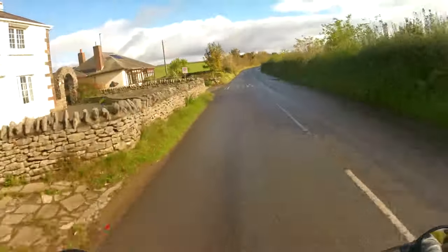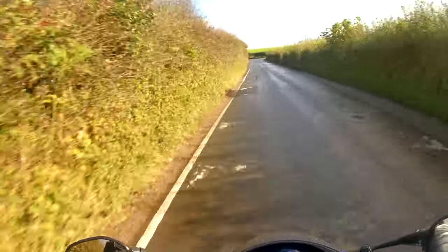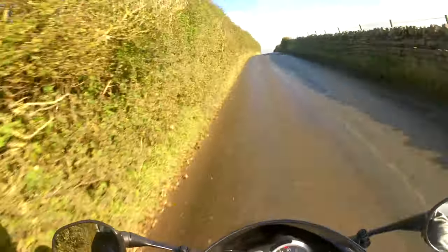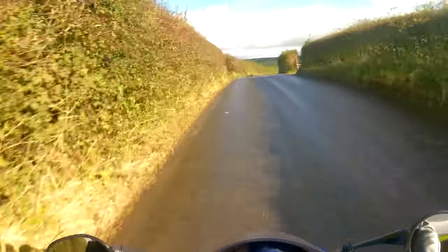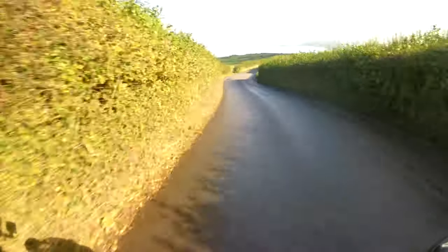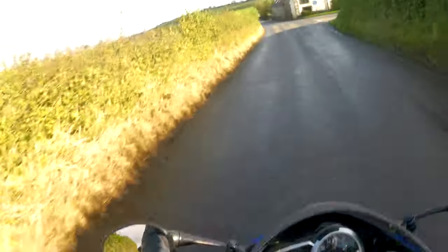First impressions on the Daytona: the first thing you really notice is just how aggressive the stance is. The seat is really high, especially for a super sport style bike. The foot pegs are high, the bars are forward and low — there's no doubt it forces you into a very race-focused riding position.